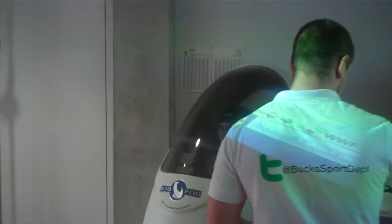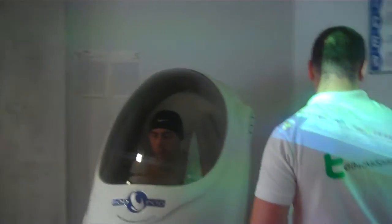We've got the guys in for their fitness testing on the first day. We've got these guys in the body pod over here, which is testing their body composition — it will tell us what percentage of their body is body fat and what their muscle mass is.